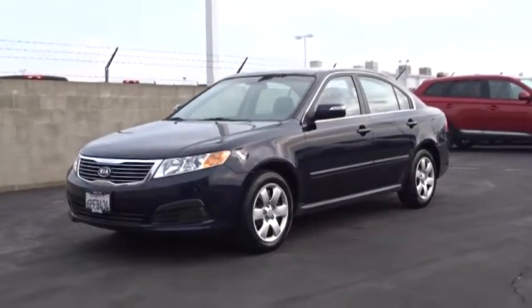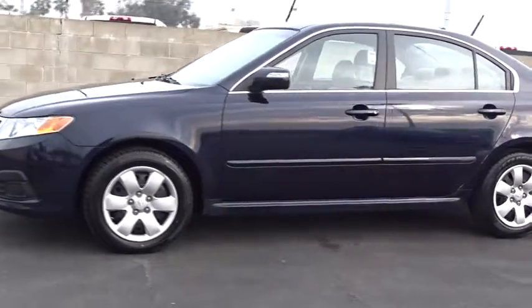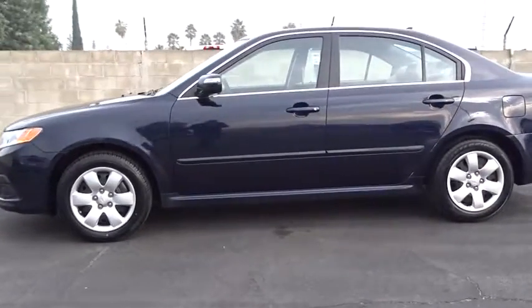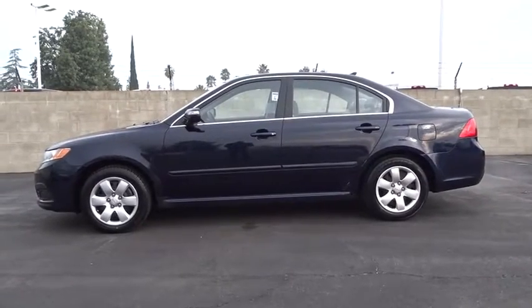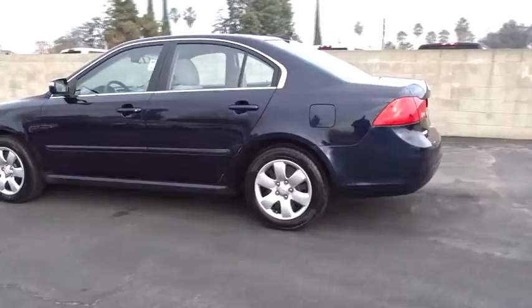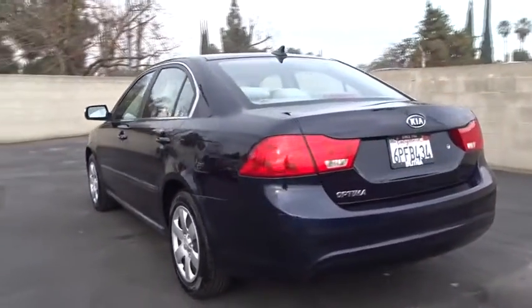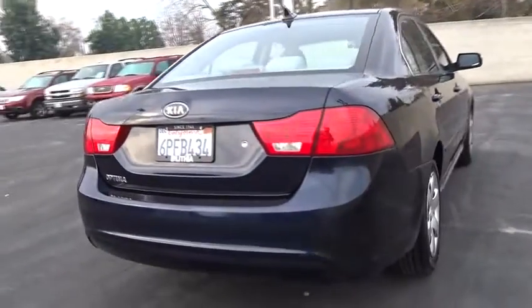The 2010 Kia Optima. The all-new Kia Optima offers a new level of style and performance features from Kia. The Optima also features engine management systems like direct injection and turbocharging, which enhance performance without sacrificing fuel efficiency. Its smooth flowing lines speak of grace and style and offer a strong hint of European luxury.